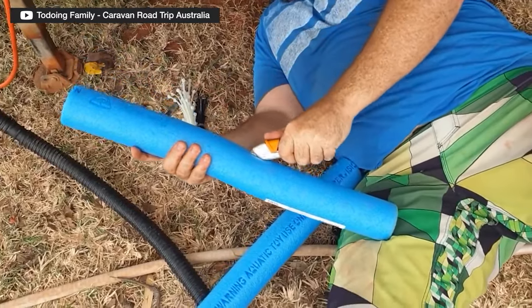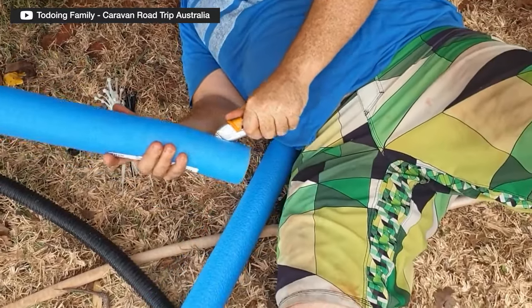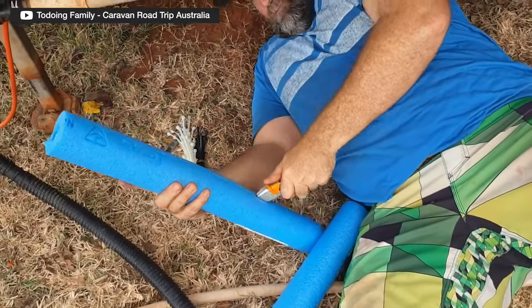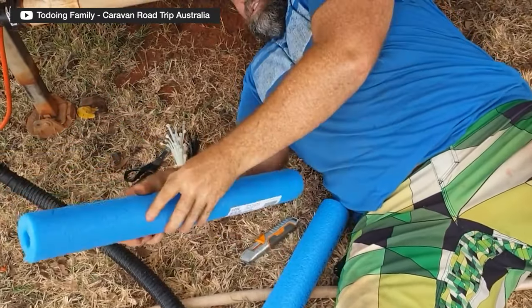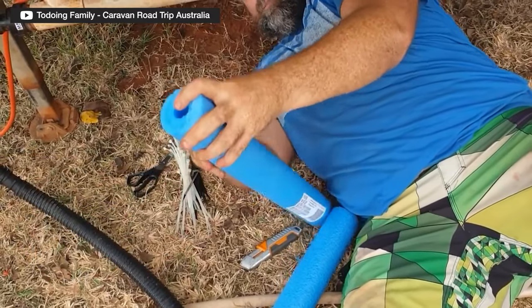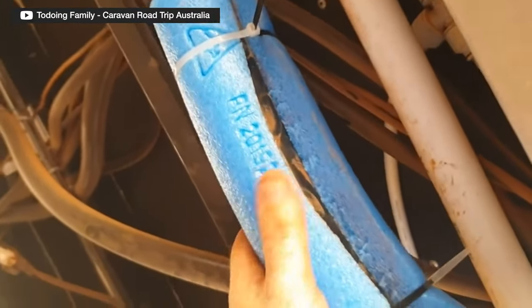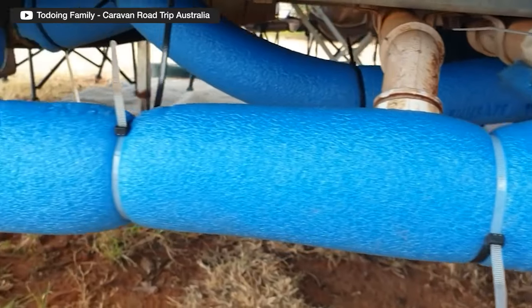Pool noodles are super versatile - they're those foam, long, skinny things with a hollow core. Cut them in different lengths, slice them thinly down the side, and they're like hose insulation. Rocks and things just bounce off the pool noodle instead of hitting your fittings. We carry them for the kids anyway, but they're also great for roof racks, stopping rattles, all sorts of things. Maybe add a pool noodle to your spare kit.